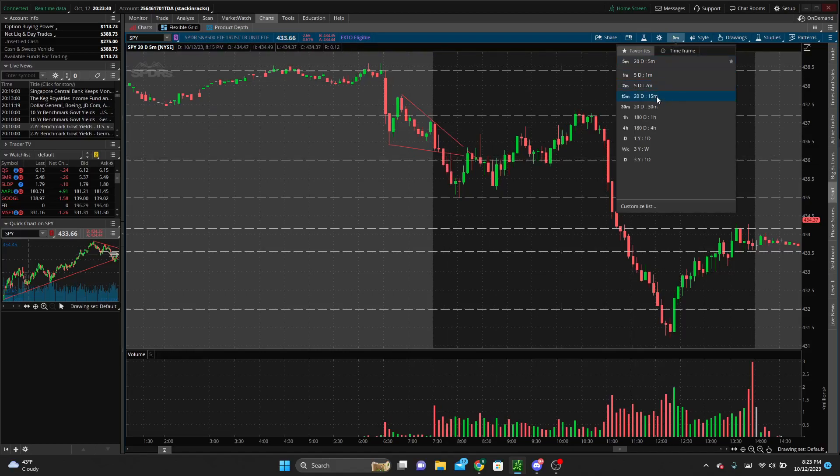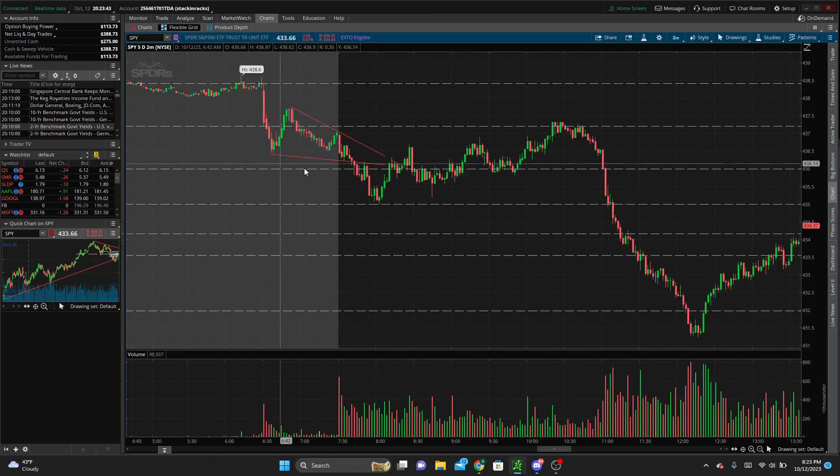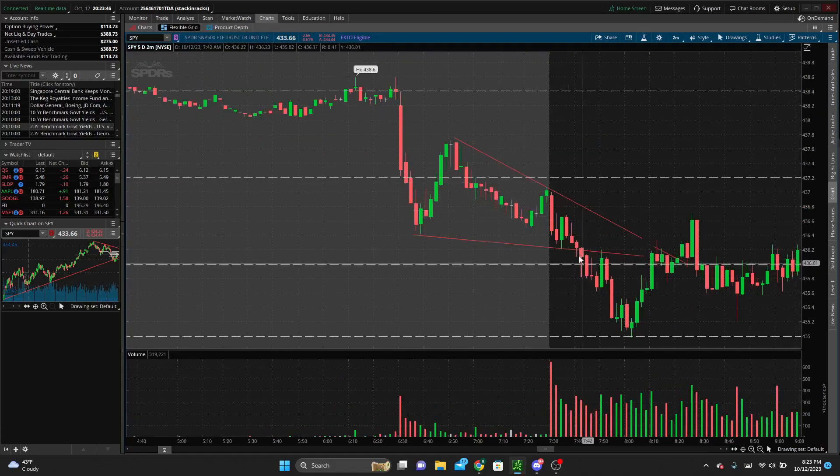This is where I entered my first trade. I'll pull up the 2-minute chart here. You can see we broke below, we retested, and I entered on this candle here. We did come up and retest the bottom of this little wedge. I had a bit of drawdown — I was trading same-day expiration — but I wasn't too concerned because we were retesting this little pattern that we had broken out of. I felt we were safe as long as we didn't continue and break up through that, which we did not. We got up above 436 but rejected off that level, and this candle immediately closing below 436 gave me the confidence to stay in the trade.